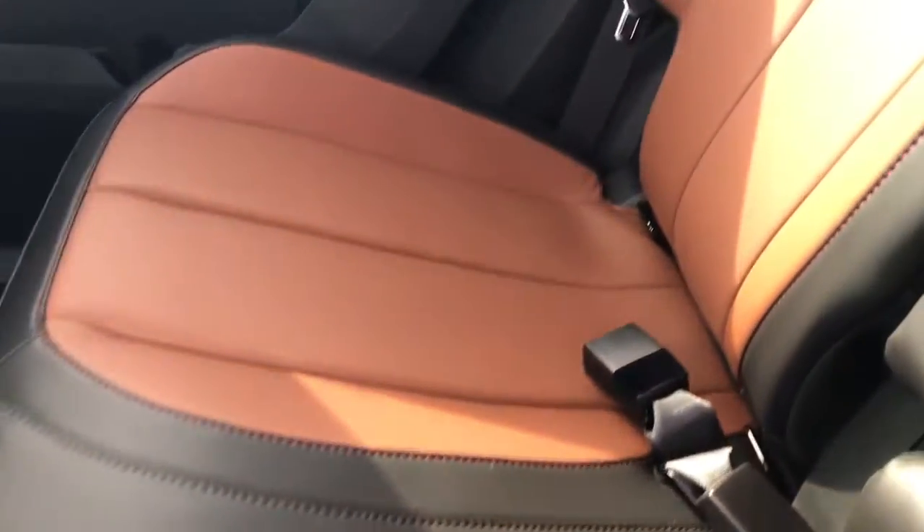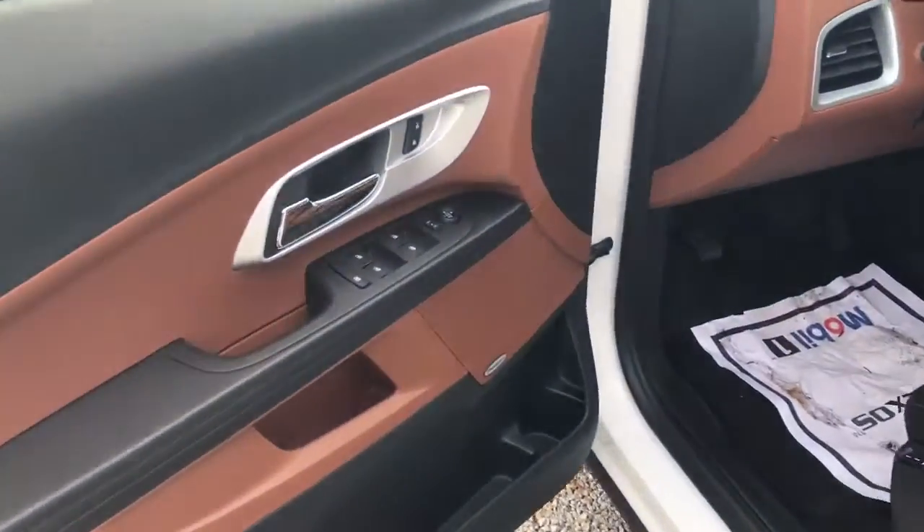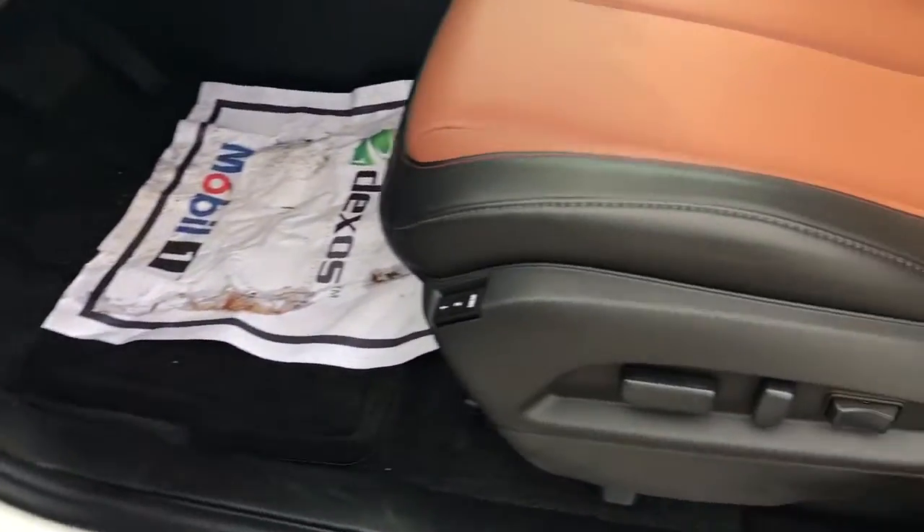Absolutely gorgeous interior! Let's look towards the front of the vehicle. As you can see, it does have power windows, locks, and mirrors. It has eight-way power adjustable seats with a memory setting for the seats.